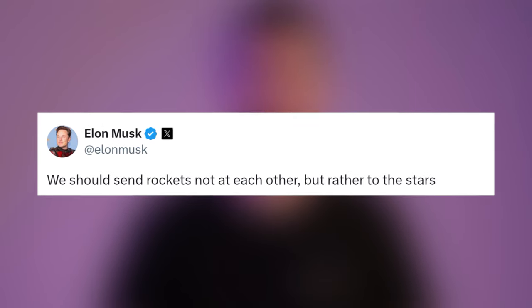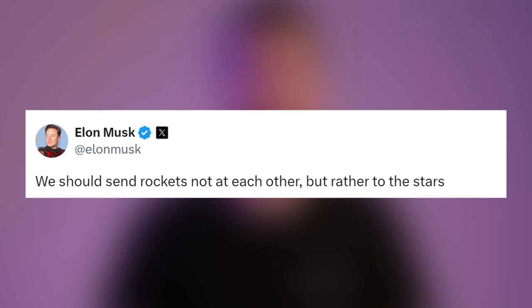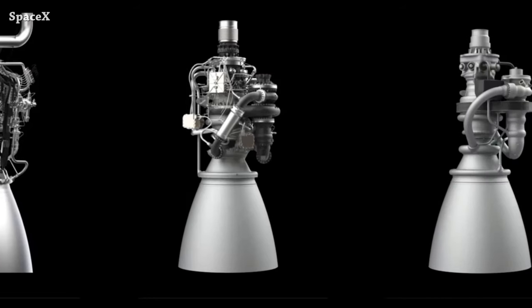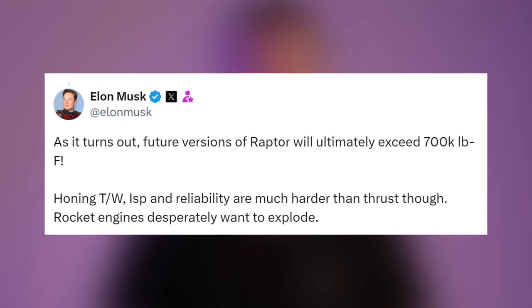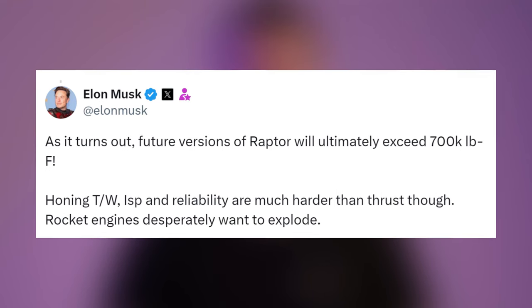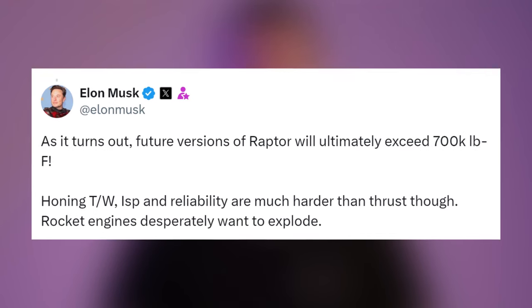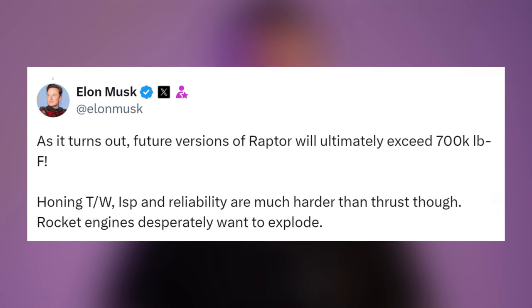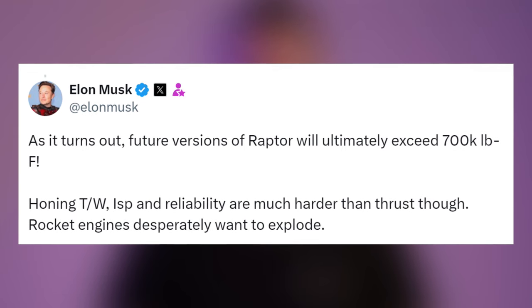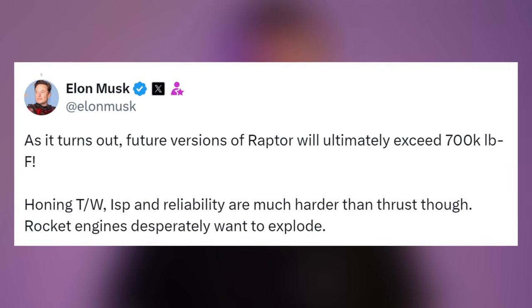Elon said we should send rockets not at each other, but rather to the stars. Talking about future versions of Raptor, Elon said future versions will ultimately exceed 700,000 pound-force. Honing thrust-to-weight ratio, specific impulse, and reliability are much harder than thrust, though — rocket engines desperately want to explode.